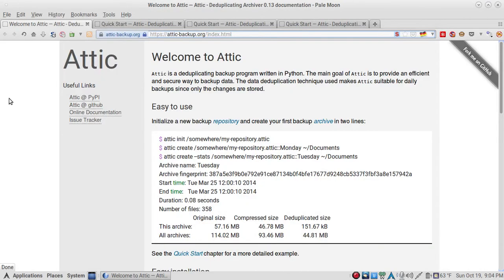Attic is a deduplicating backup program written in Python. The main goal of Attic is to provide an efficient and secure way to backup data. The data deduplication technique makes Attic suitable for daily backups since only the changes are stored, and it is very easy to use.